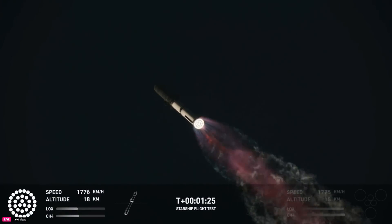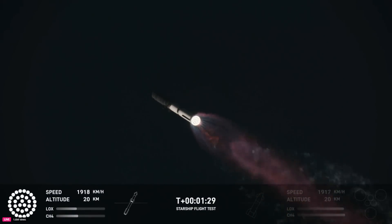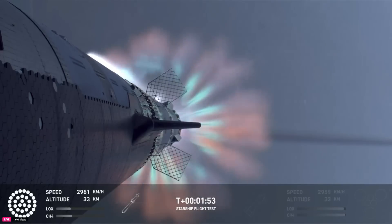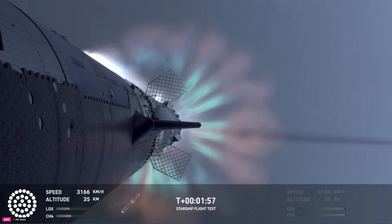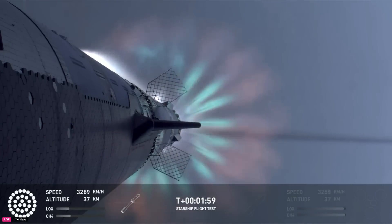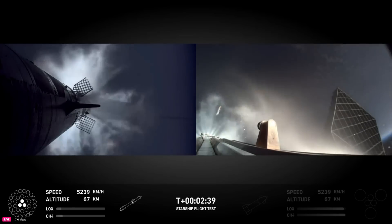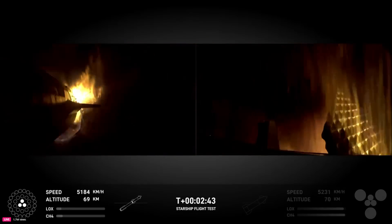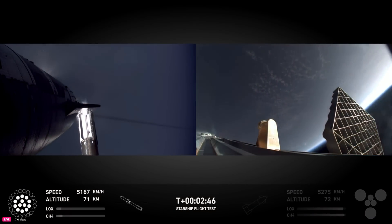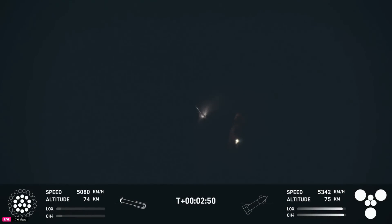We're going to see the engines ignite on ship to push it away from the booster, and shut down all but three. We're coming up on hot staging next. Ship engine start, booster engines cut off — stage separation. Hot stage separation confirmed.